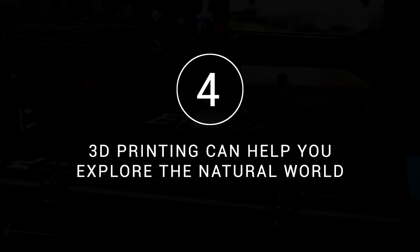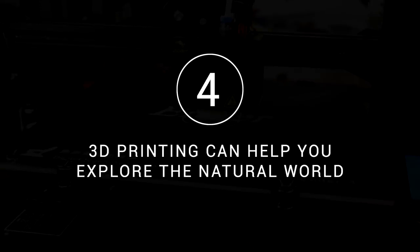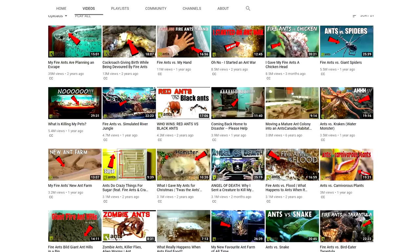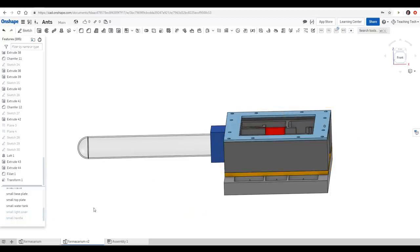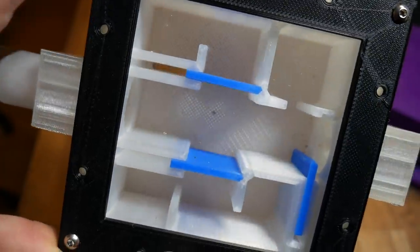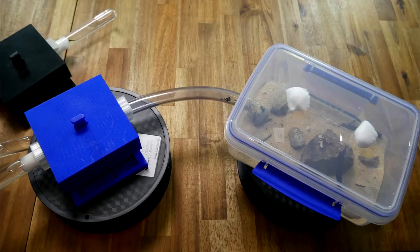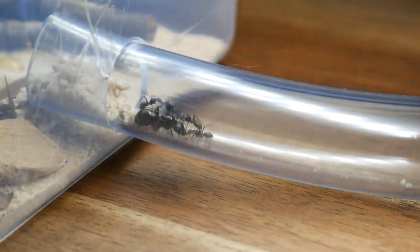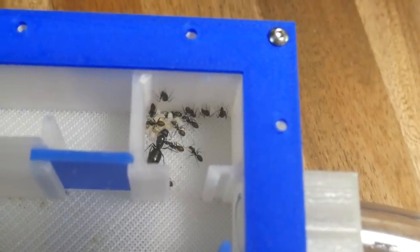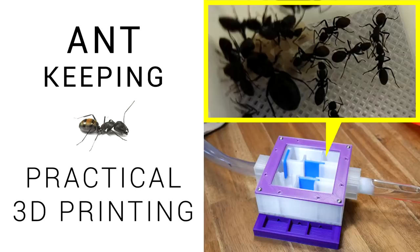In an age of ever-increasing screen time, 3D printing can help you explore the natural world. A year or so back my daughter and I discovered the AntsCanada channel and we were completely hooked. Rather than just binge-watch, I used 3D printing to take things a step further. I did some research, jumped on CAD, and designed this 3D printed modular ant formicarium. I printed and assembled the parts, then ordered a small ant colony off the internet. Soon our ladies moved into their 3D printed formicarium and got to work tending to brood and growing their colony.